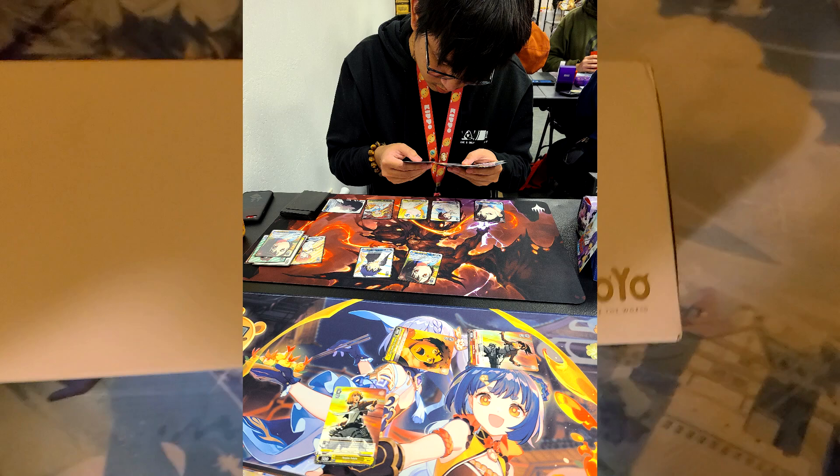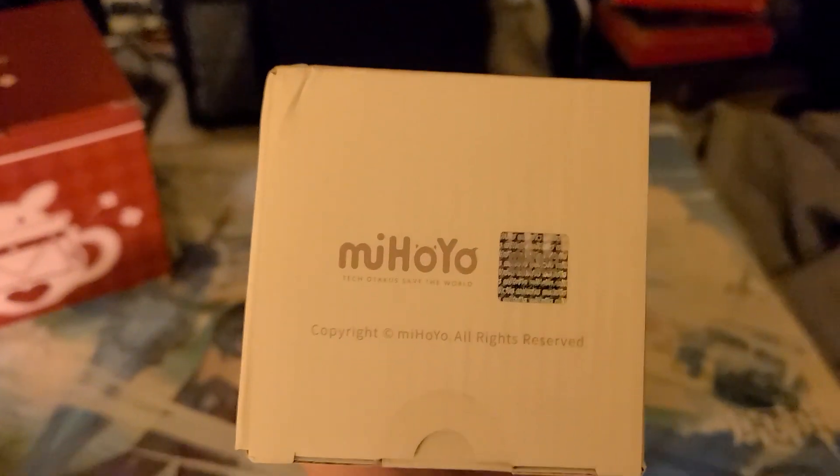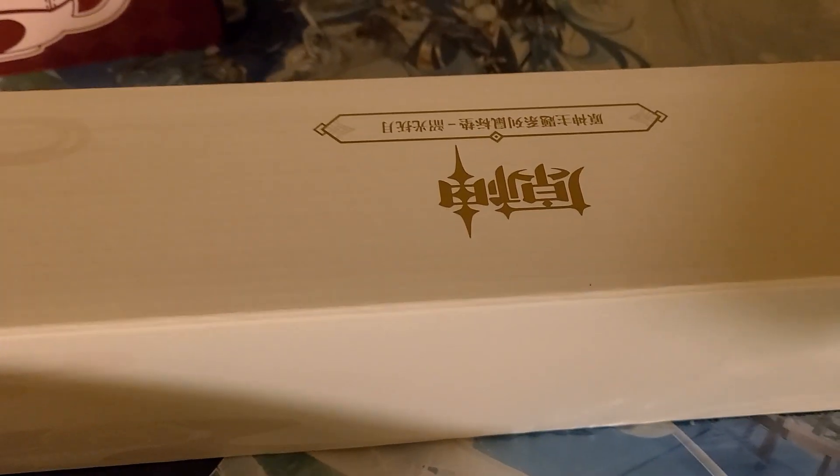We'll try not to make this video run too long. The miHoYo branding is right there on the sides — really nice box actually. A lot of my friends who got mats didn't come with a box like this Eula one, but this specific mat came with a box which is pretty nice.